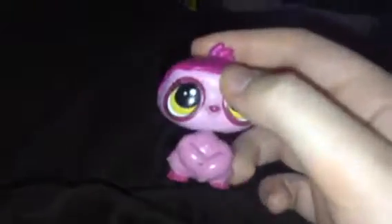We've got Dreamy. Isn't she cute? She has yellow eyes and purple hair. And she's pink. Let's put her down here.